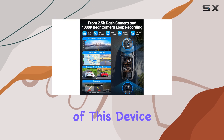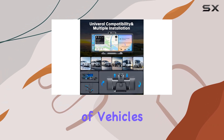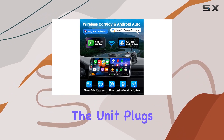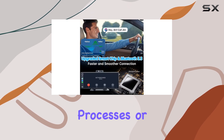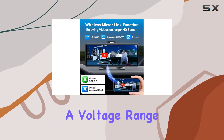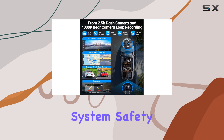The versatility of this device cannot be overstated. It is designed to work with a broad range of vehicles, from minivans and trucks to SUVs and RVs. The unit plugs in directly, meaning you won't need to worry about complicated installation processes or damaging your car's existing setup. With a voltage range of 7-24V, it is adaptable to almost any vehicle's power system.